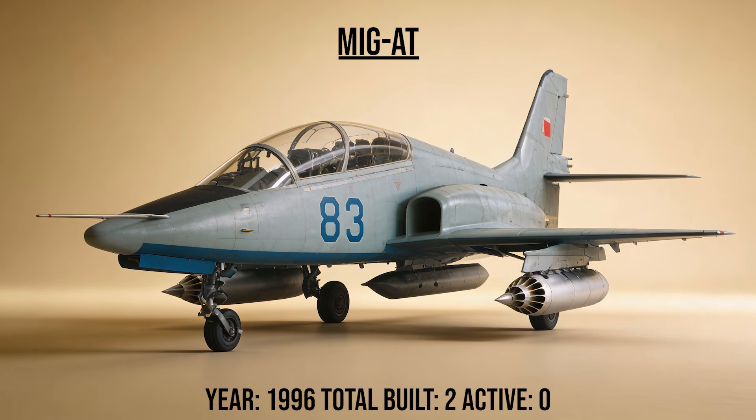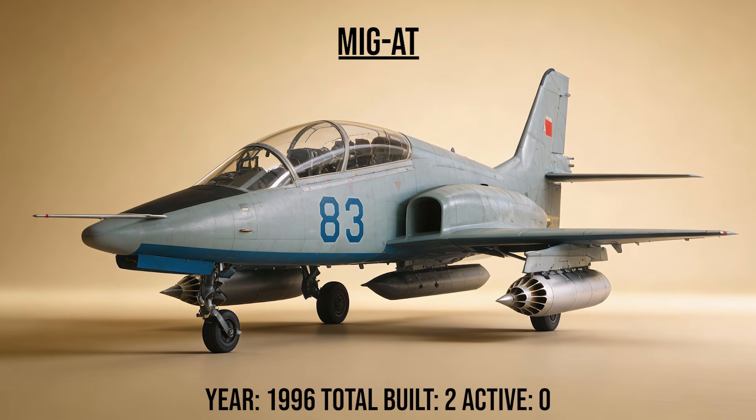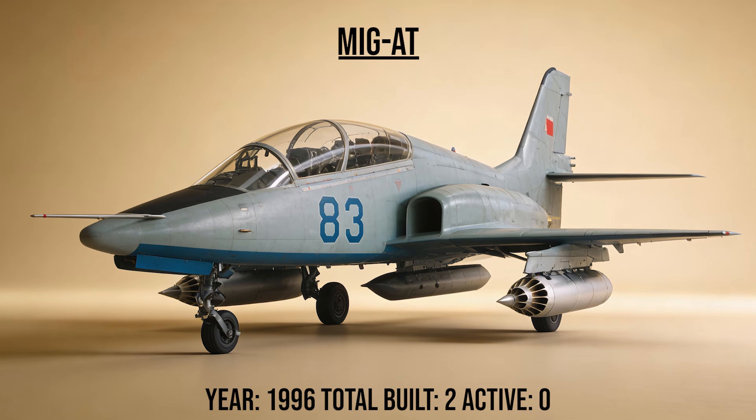The MiG-AT, the trainer, was a modern advanced jet trainer designed to teach pilots how to fly fifth generation fighters. It competed against the Yak-130, but ultimately lost the main Russian contract.